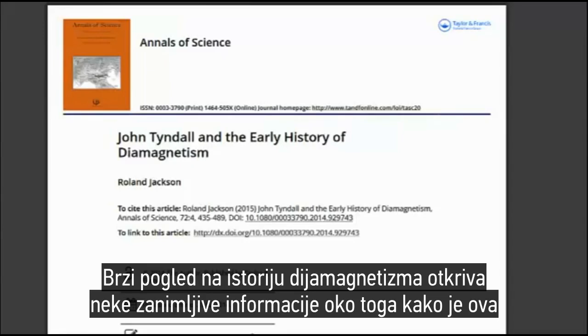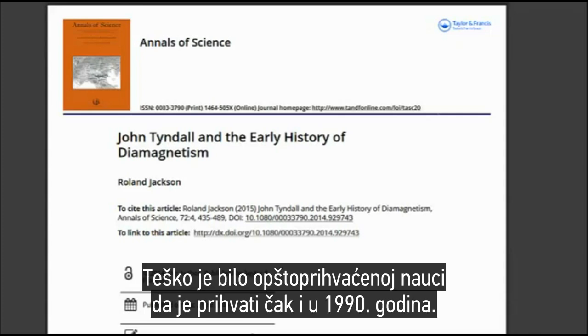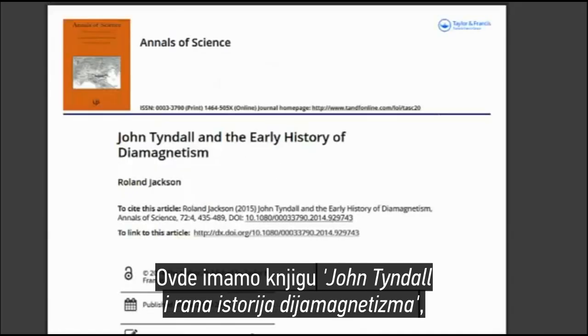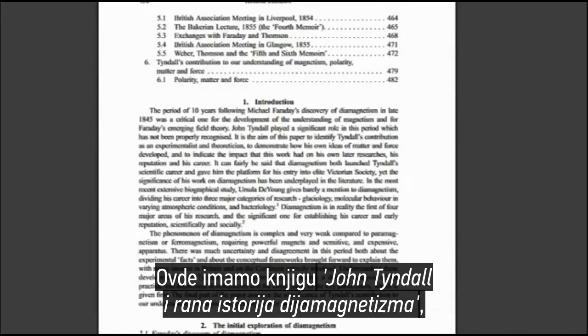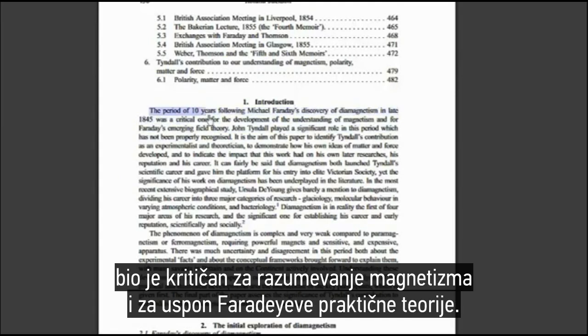A quick look through the history of diamagnetism reveals some interesting information about how this particular topic has remained very much on the fringes of mainstream science, and it was difficult for mainstream science to accept even as late as the 1990s. Here we have this paper, John Tyndall and the early history of diamagnetism. The period of 10 years following Michael Faraday's discovery of diamagnetism in late 1845 was a critical one for the development of the understanding of magnetism and for Faraday's emerging field theory.